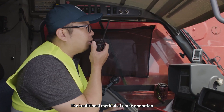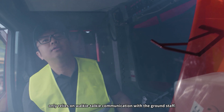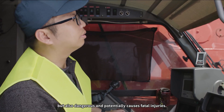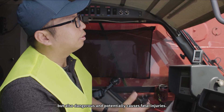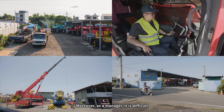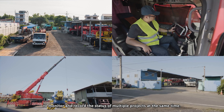The traditional method of crane operation only relies on walkie-talkie communication with the ground staff. This method is not only low in efficiency, but also dangerous and potentially causes fatal injuries. Moreover, as a manager, it's difficult to monitor and record the status of multiple projects at the same time.